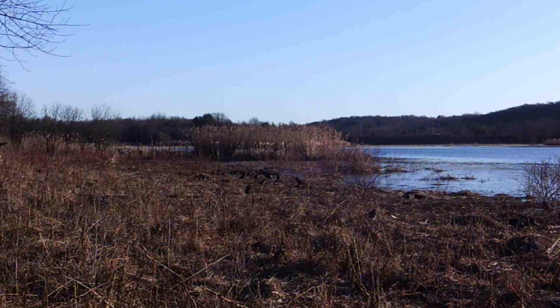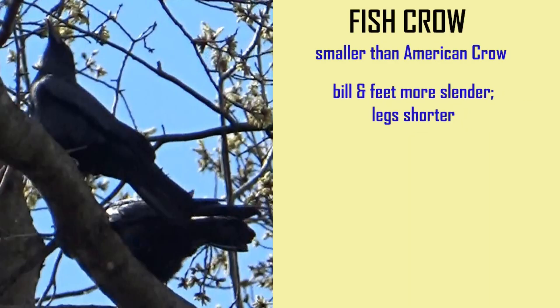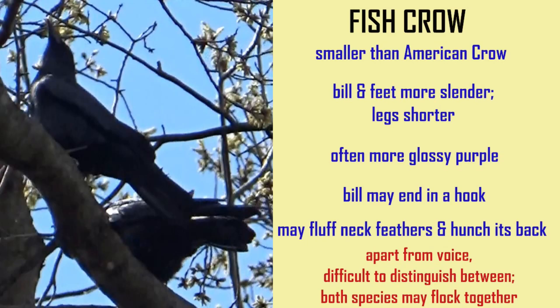They are very difficult to distinguish between visually, and they can even be in the same habitats and flock together. The fish crow is slightly smaller than the American crow, although their sizes can overlap. The bill and feet of fish crows are a little more slender and the legs shorter.